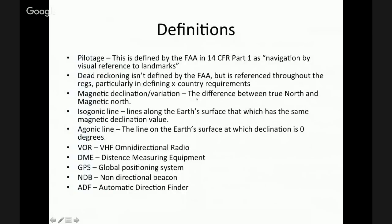Dead reckoning isn't defined by the FAA, but you'll see it referenced consistently throughout their regulations — in particular for cross-country requirements, which call out that you have to demonstrate dead reckoning. Wikipedia defines it as the process of calculating one's current position by using a previously determined position or fix, and advancing that position based upon known or estimated speeds over elapsed time and course. This will come into the map and compass work we're going to get into shortly.